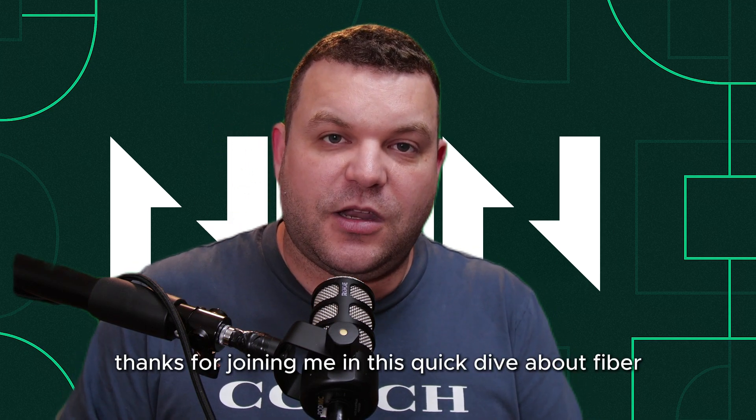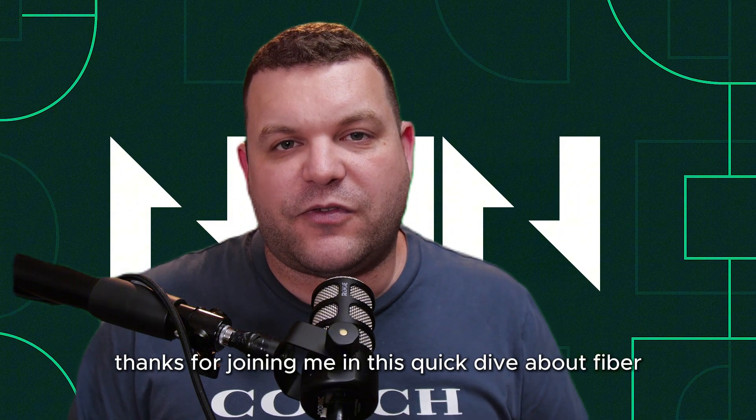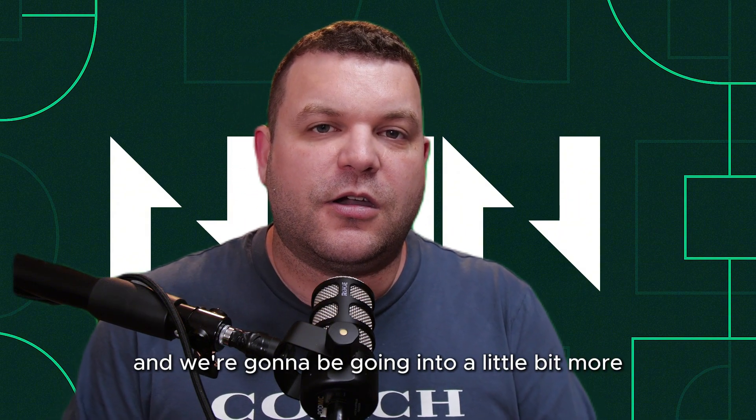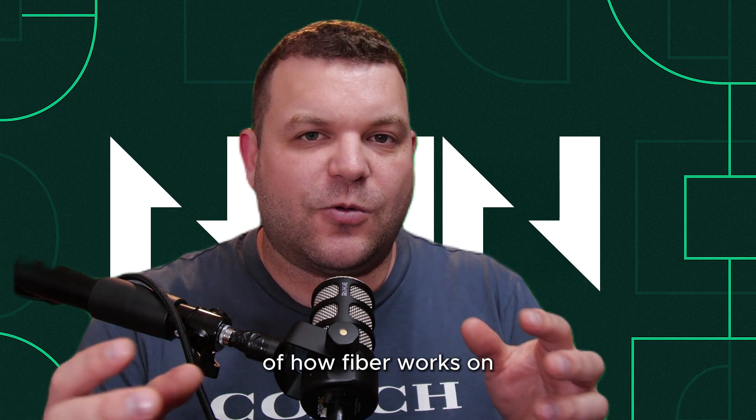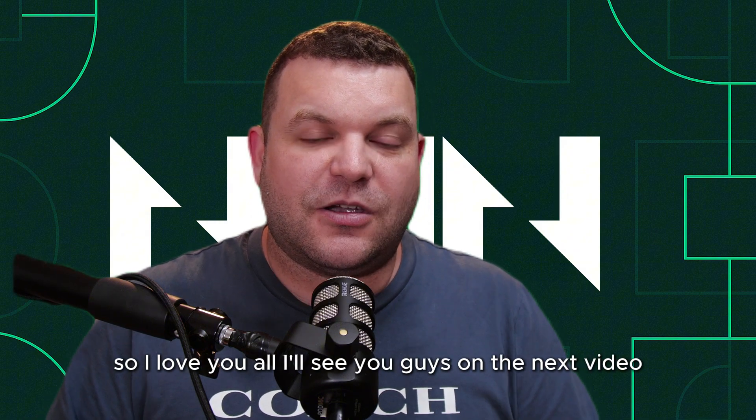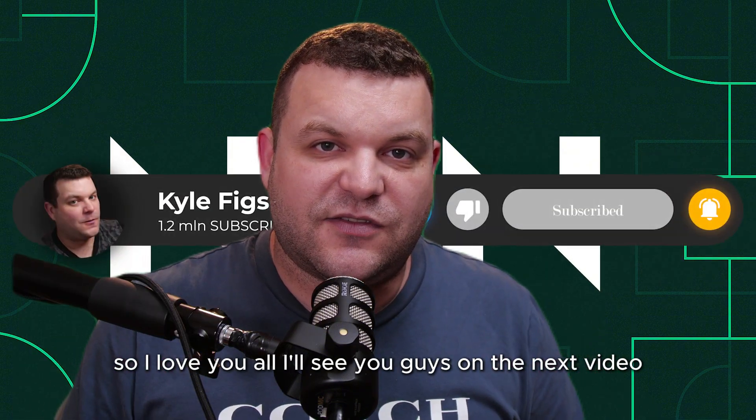Thanks for joining me in this quick dive about Fiber. We're going to be going into more detail about how Fiber works on the node side of things when the time comes. I love you all, and I'll see you guys in the next video.